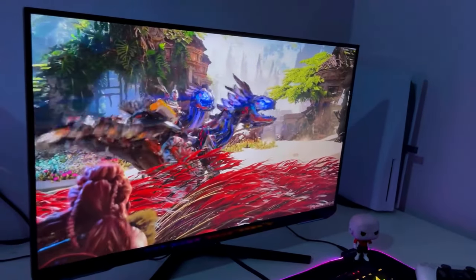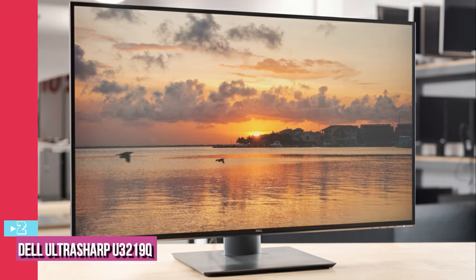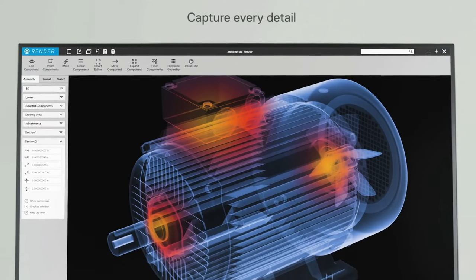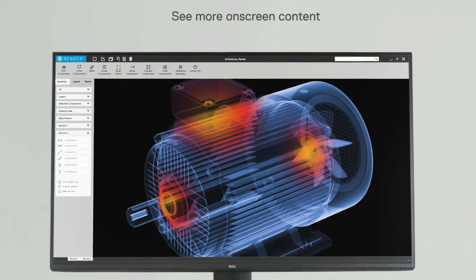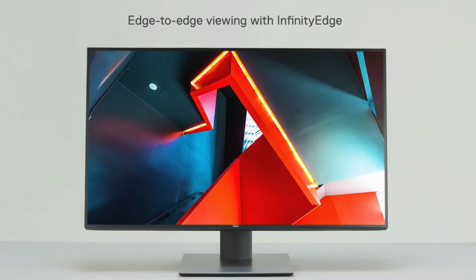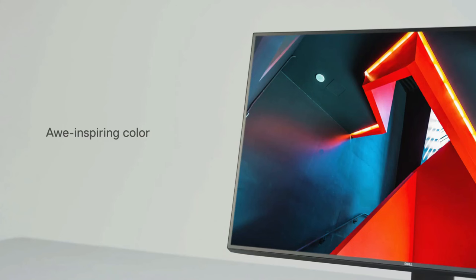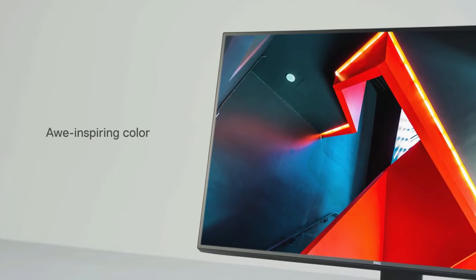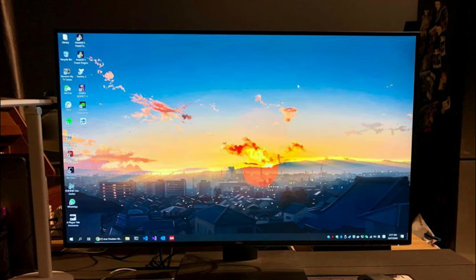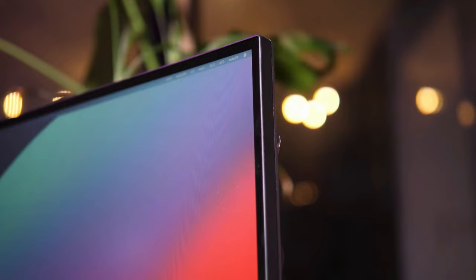At number two we have the Dell UltraSharp U3219Q. Dell has a bunch of high-end monitors in its product stack worth considering. Out of all the available options, the Dell UltraSharp U3219Q is the one we think deserves a spot in our collection of the best 4K monitors. This 4K monitor is perfect for those looking to buy a monitor for their home office setup, offering a good set of features and great panel quality, making it a solid addition to this list.